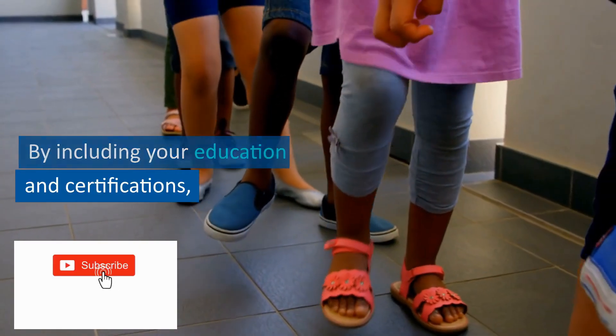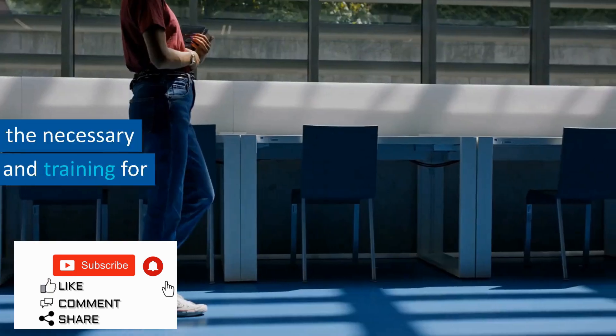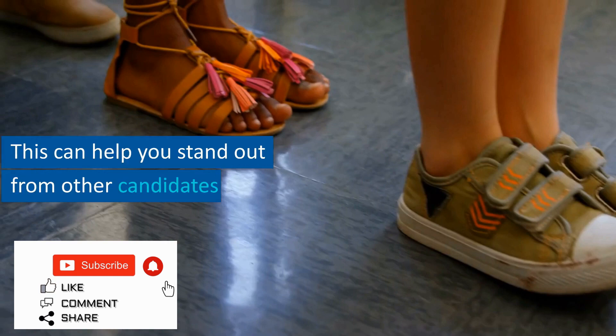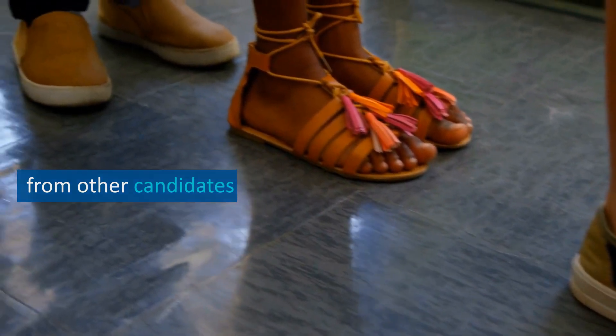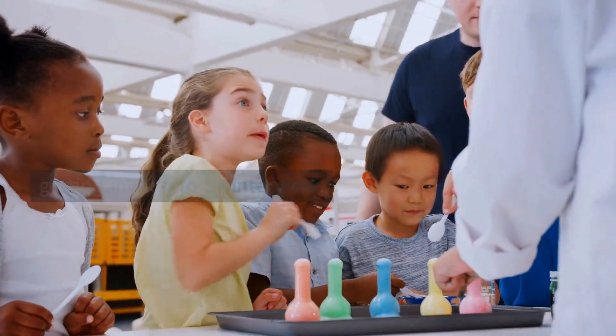By including your education and certifications, you can demonstrate to potential employers that you have the necessary qualifications and training for the job. This can help you stand out from other candidates and increase your chances of getting invited to an interview.